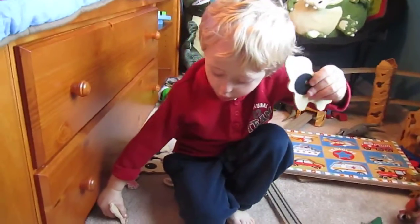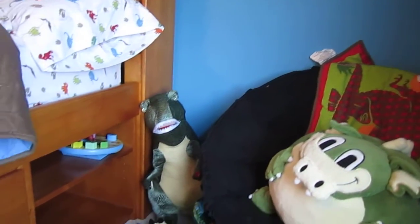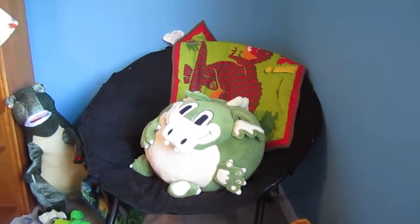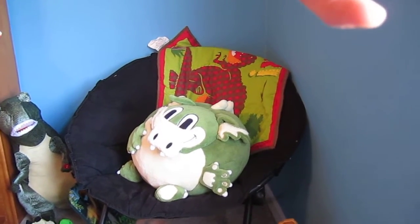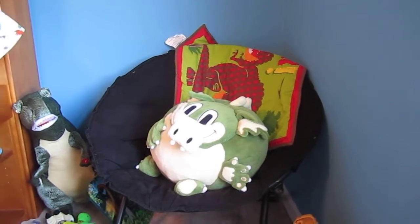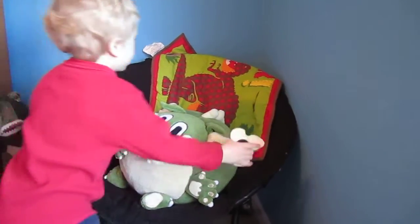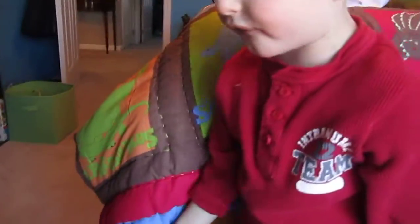All his dinosaurs and puzzles, and more dinos over there. Grayson, what's that thing in your chair? What is that supposed to be? That's my pet. Oh, what kind of pet? He's a dinosaur. Oh, he's a dinosaur too? He's really big — and kind of fat.